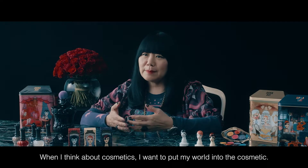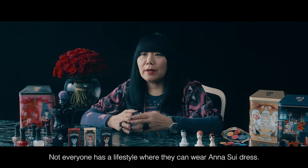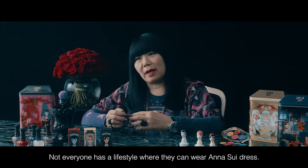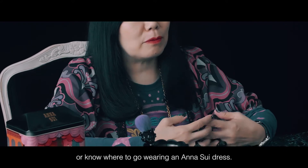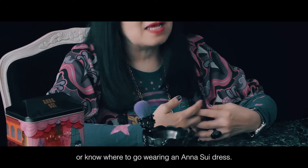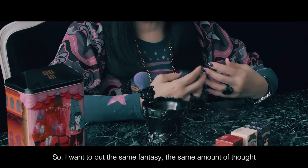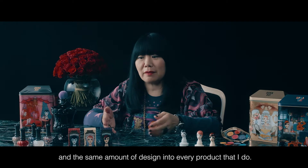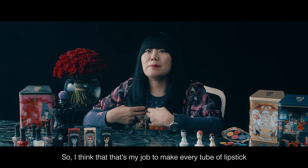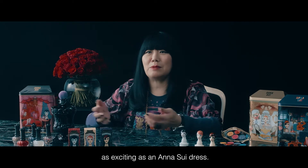When I think about cosmetics, I want to put my world into the cosmetic. Not everyone has a lifestyle where they can wear an Anna Sui dress — maybe they don't have the budget for it, or know where to go wearing one. So I want to put the same fantasy, the same amount of thought, and the same amount of design into every product that I do. That's my job — to make every tube of lipstick as exciting as an Anna Sui dress.